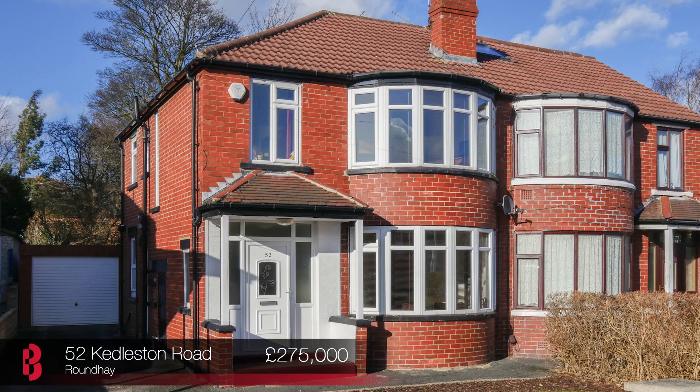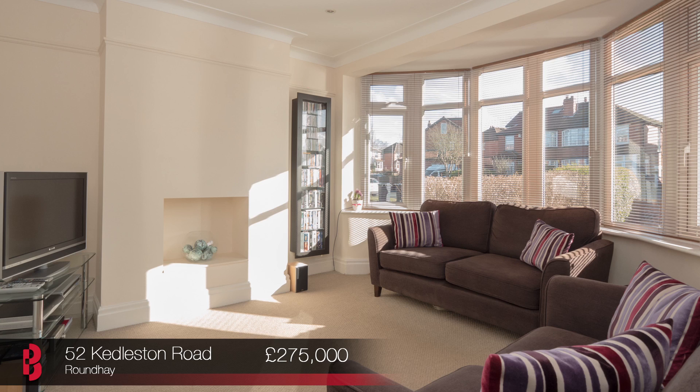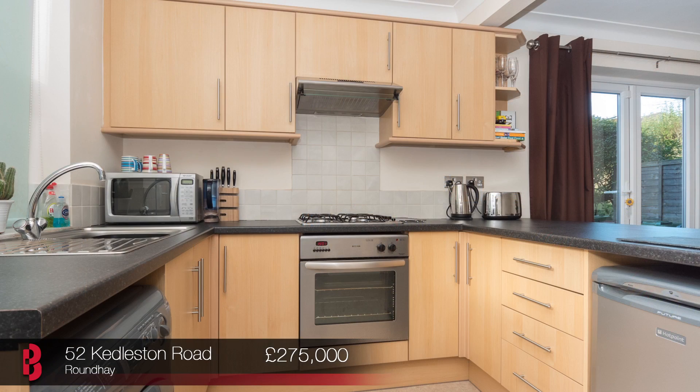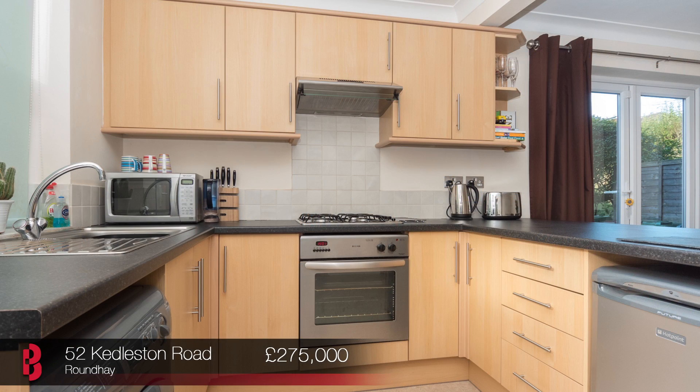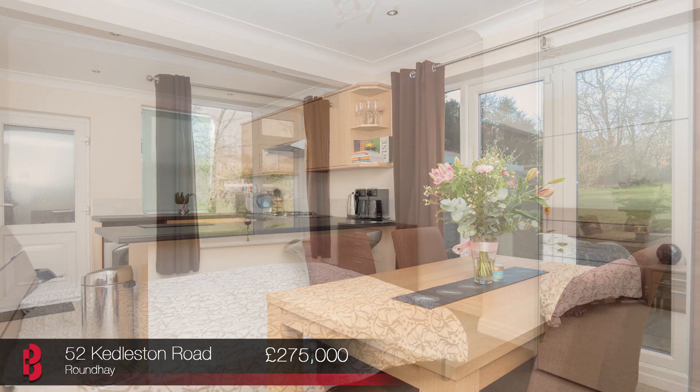I'm stood in the impressive and desirable open-plan kitchen diner of 52 Kettleston Road, a three-bedroom fully renovated semi-detached situated just off Street Lane. This property is ready to move straight into, from its stainless steel sockets complemented by modern neutral decor to its extended four-piece bathroom and private rear gardens.